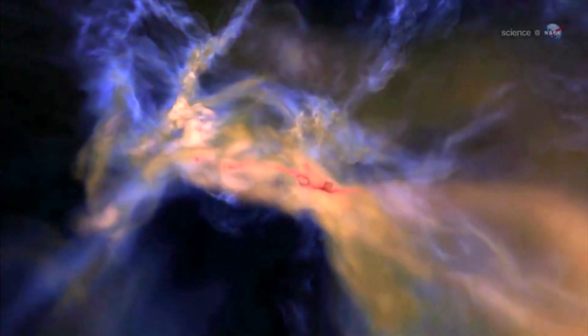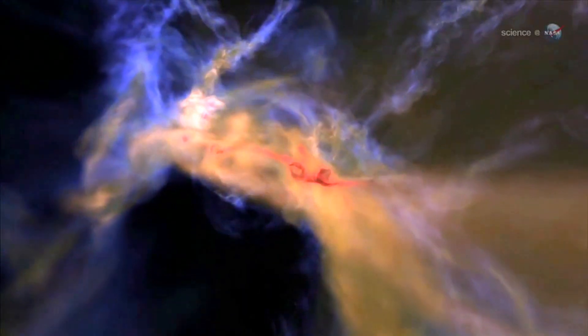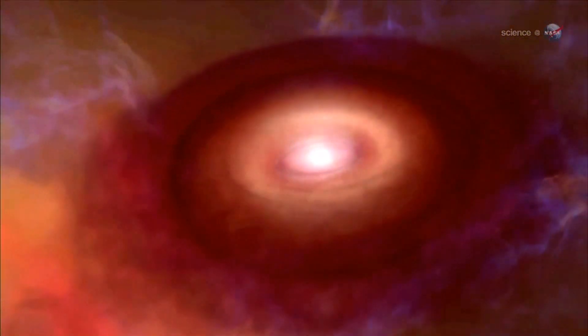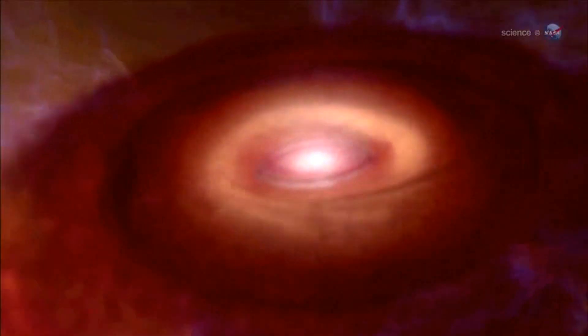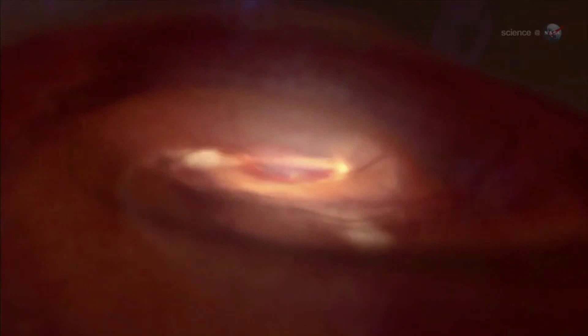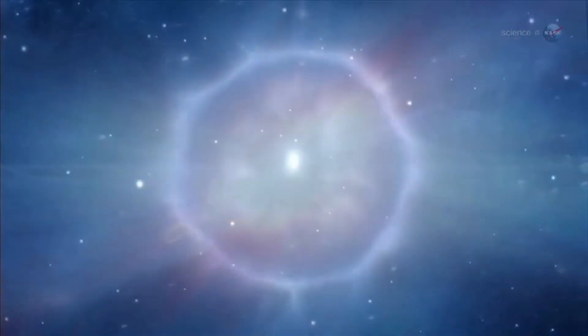A little more than 13 billion years ago, the first stars collapsed from clouds of hydrogen and helium. As gravity drew the gas inward, temperatures reached levels that triggered nuclear fusion — the same process that powers our sun today. In a stellar fusion reactor, hydrogen and helium are smashed together to build up heavier elements, such as carbon, nitrogen, oxygen, and iron. Since then, heavy elements have been forming in stars throughout the universe.